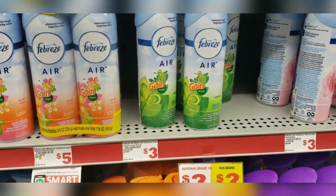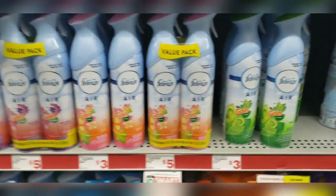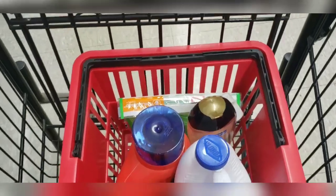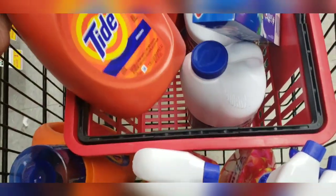I'm also going to grab one Febreze priced at $3.00. Use my $1 off digital coupon. You can mix and match to your preference. This is what your cart should look like — you should have these items in your basket if you're following along.